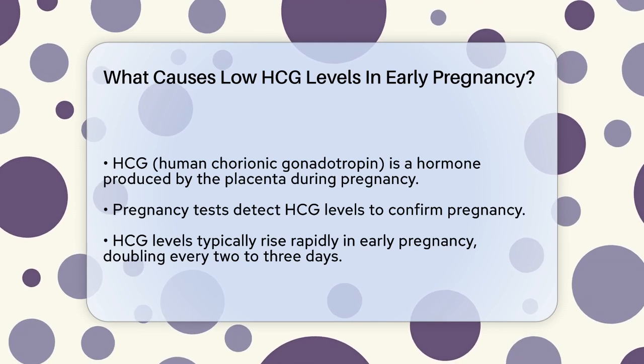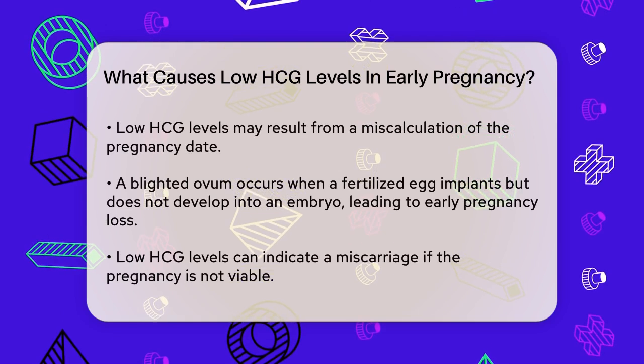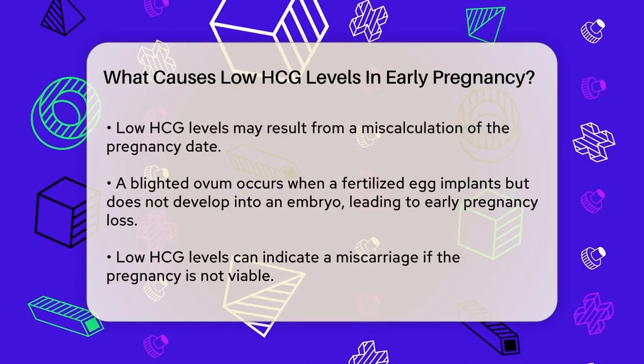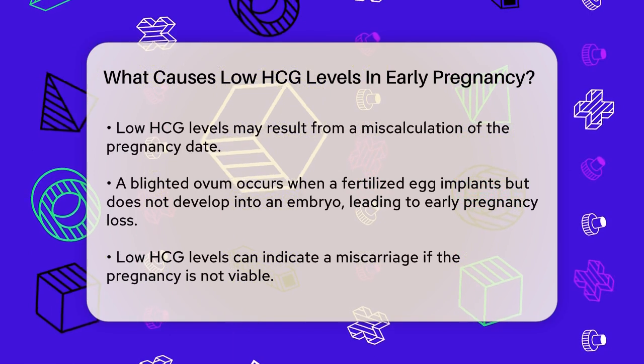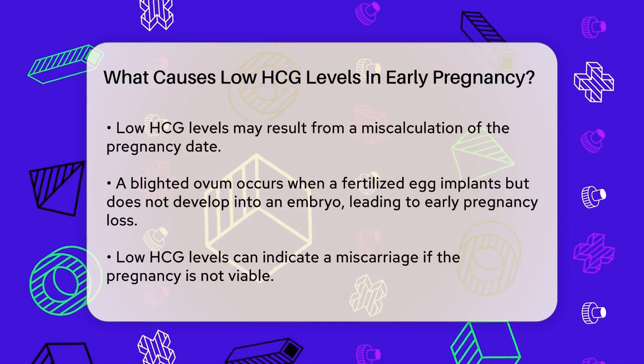One common cause is a miscalculation of the pregnancy date. If your pregnancy is earlier than you thought, your HCG levels might be lower than expected. Another possible reason is a blighted ovum. This happens when a fertilized egg implants in the uterus but doesn't develop into an embryo. It's a common cause of early pregnancy loss.